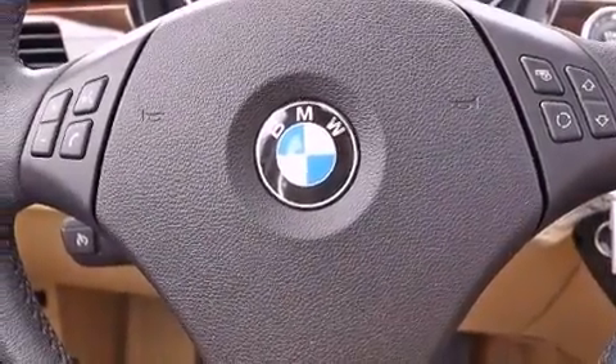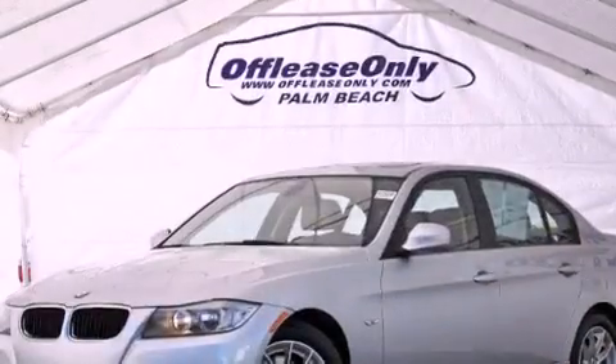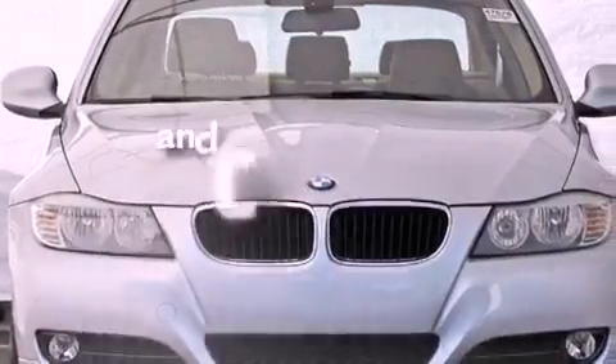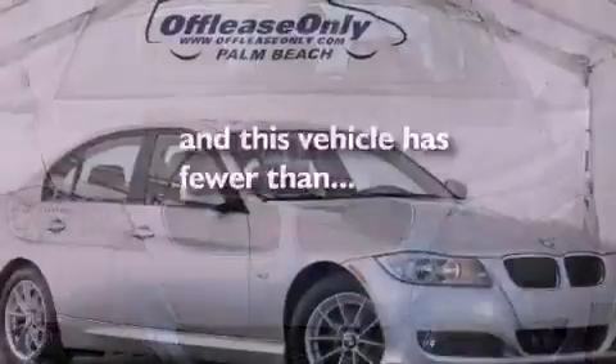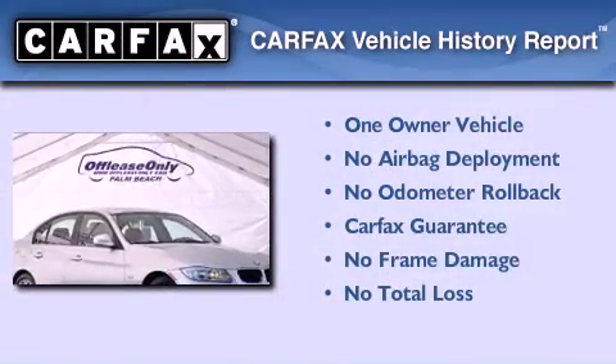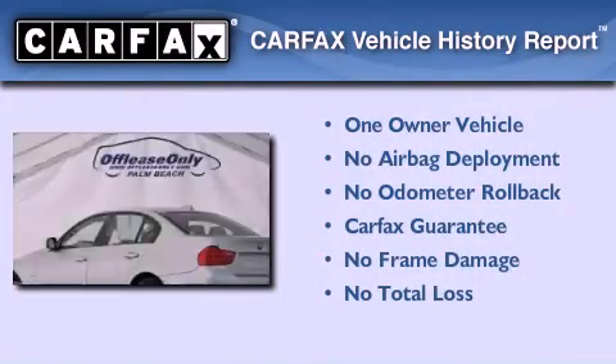Performance tires, an engine immobilizer theft deterrent system, an anti-lock braking system, and air conditioning with automatic climate control. This vehicle has less than 47,000 miles. This BMW has had only one owner and it qualifies for the Carfax buyback guarantee.